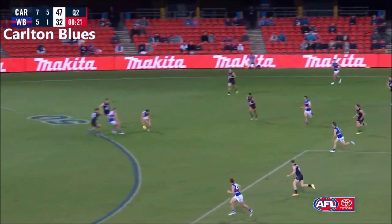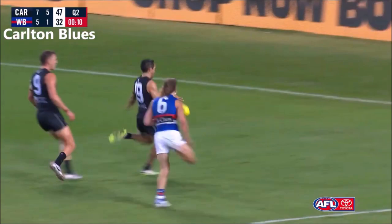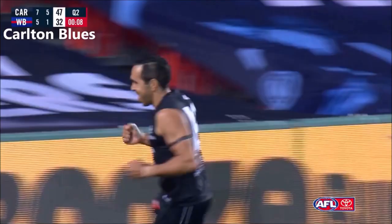Plowman drives his way through them — maybe a late roll of the dice here for the Blues. Cunningham goes long. Eddie's over the back, Eddie's lurking, Eddie gathers, Eddie goes — nobody does it better.